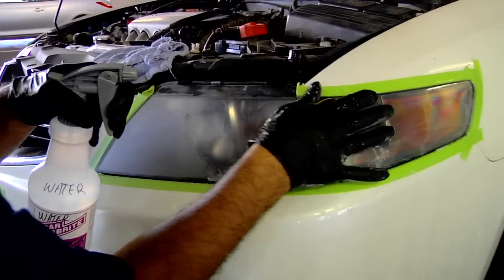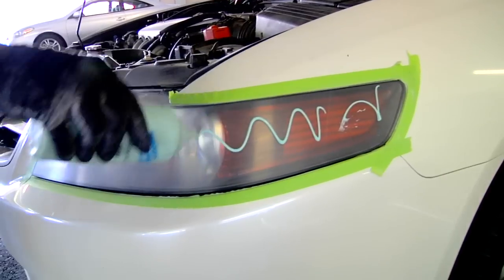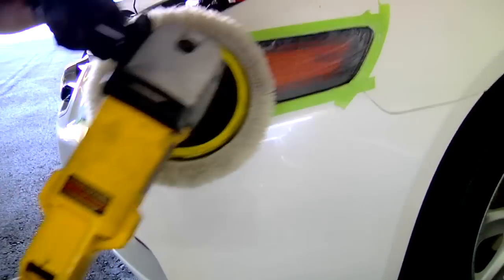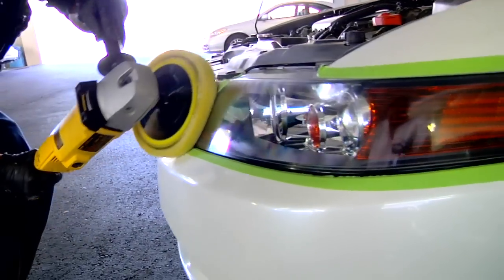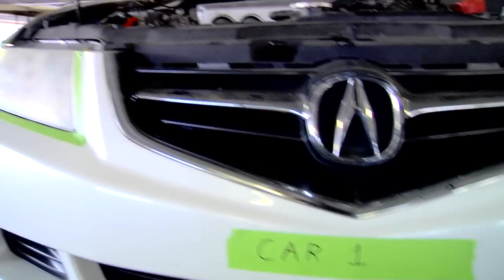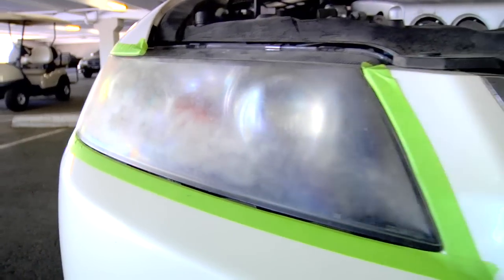So we developed our own system. We started by removing the damaged material on the surface, then resurfacing the face of the assemblies themselves. And finally, we polished them to the original glass-like sheen, restoring your headlights to the showroom condition that you expect. This will not only improve the overall appearance of your vehicle, but will greatly increase your visibility at night.